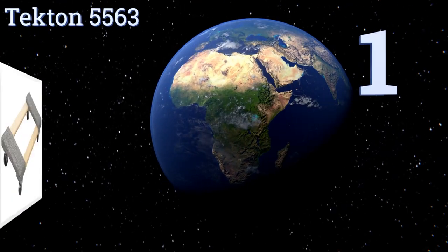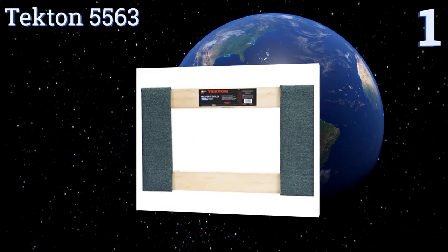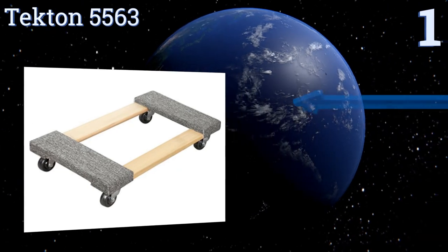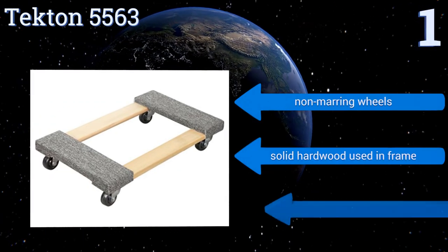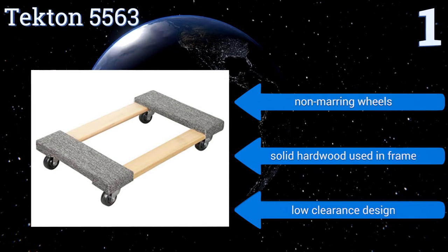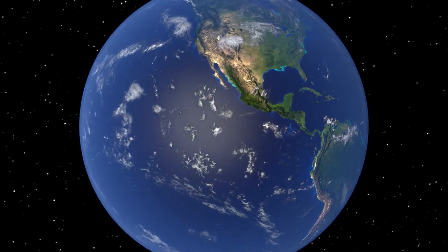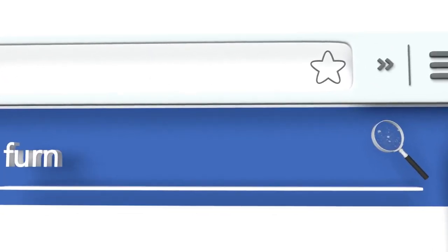And coming in at number 1 on our list — when most people picture a moving dolly, it's one much like the classic Tecton 5563 that they think of. This unit uses a sturdy wooden frame with fabric-wrapped slats and small but capable casters, all of which combines to provide an 1,100-pound load capacity. It boasts non-marring wheels, solid hardwood used in the frame, and a load clearance design. To see all of our choices, go to wiki.easyvid.com and search for furniture dollies, or click beneath this video.